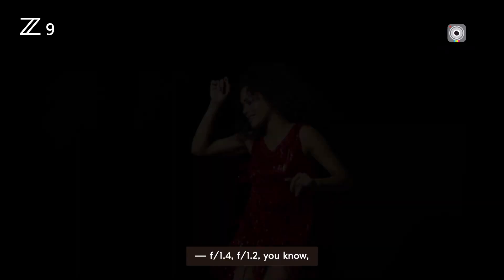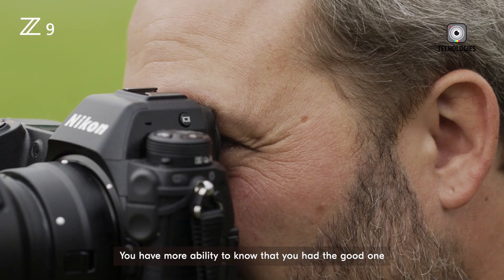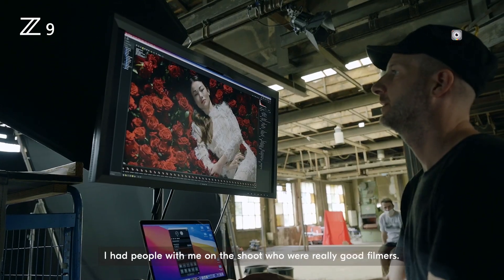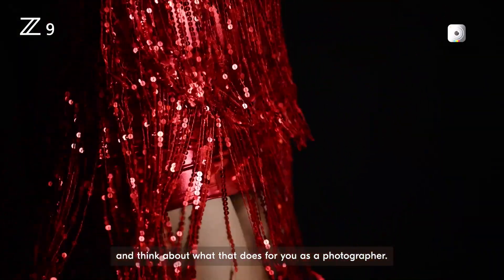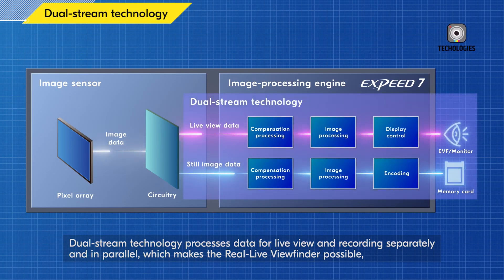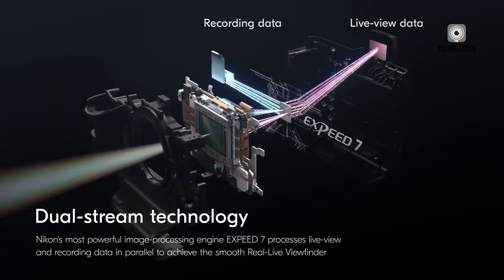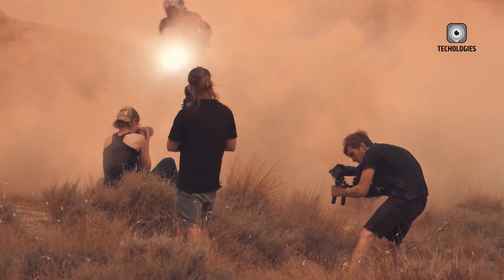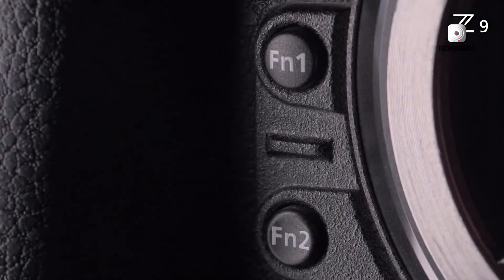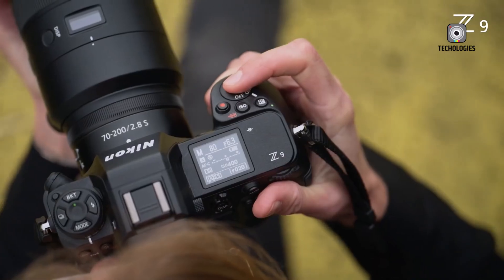Another notable feature expected from the Nikon Z9 II is its flash synchronization speed. It is rumored that the camera could sync with a flash at up to 1/2000th of a second, which would be a significant advancement beyond the capabilities of most current cameras. This feature would benefit studio and fashion photographers who depend on precise flash timing. The Z9 II is also likely to be powered by dual X-Speed 7 processors, although Nikon might already be testing the newer X-Speed 8 processors, enabling rapid continuous shooting and smooth 4K video recording. The release is rumored to be around late 2024 or early 2025.